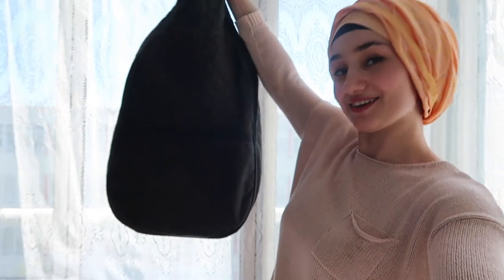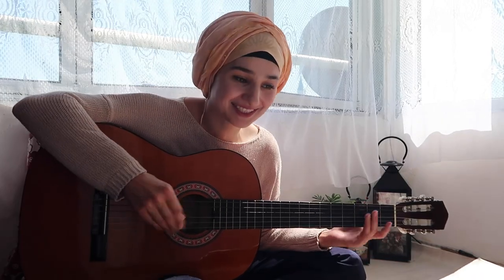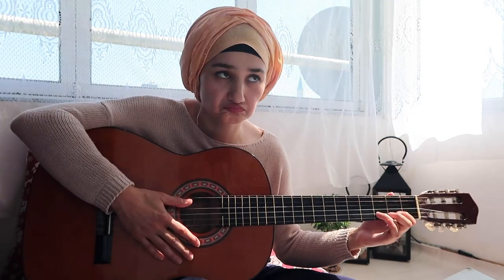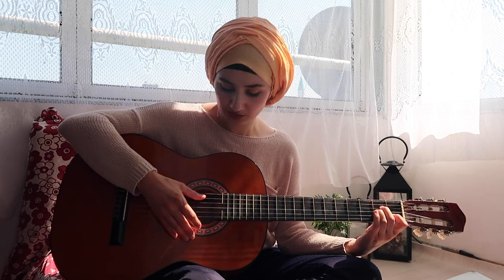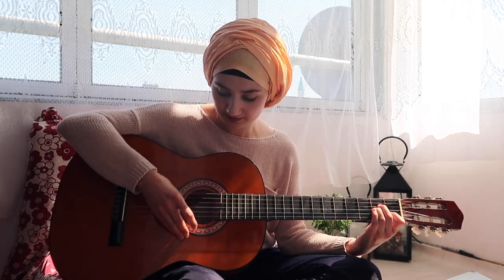You know what I'm gonna do? There's something here that I haven't touched for so many years — my guitar. Let's see if I know something still.